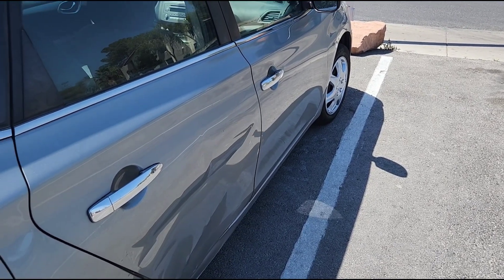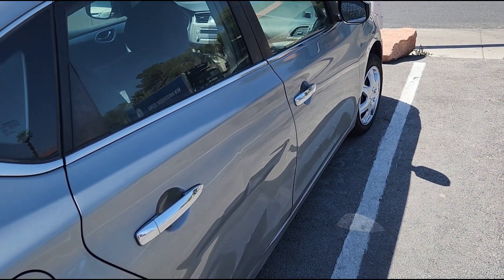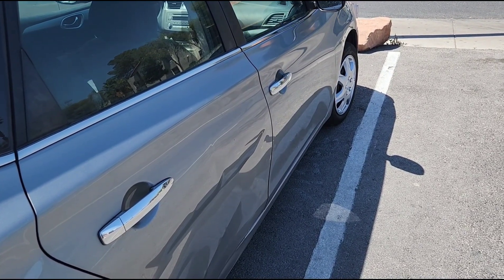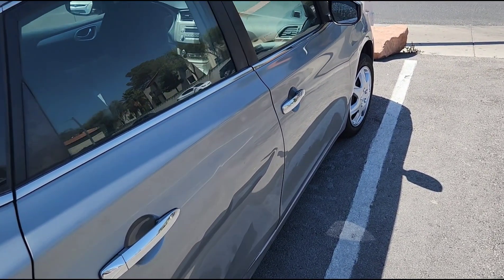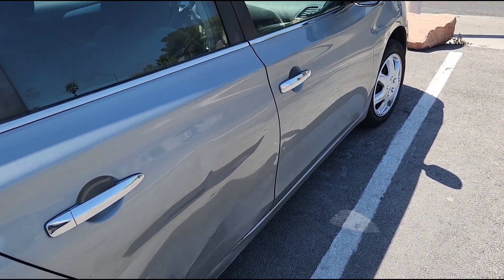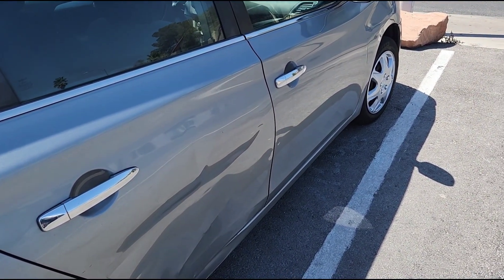The very last thing I wanted to show you: when I videoed the car earlier, I didn't have the passenger door fully closed. But now you can see it is fully closed, and the seam lines up really, really well. It wasn't quite lining up before, so I just wanted to show you.